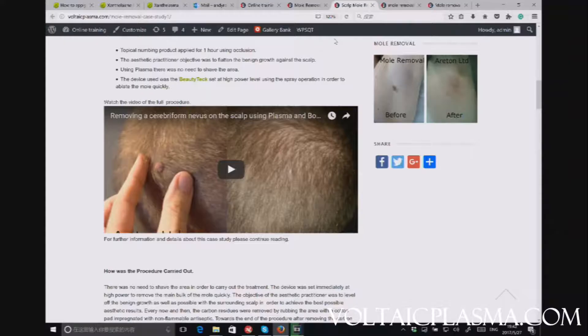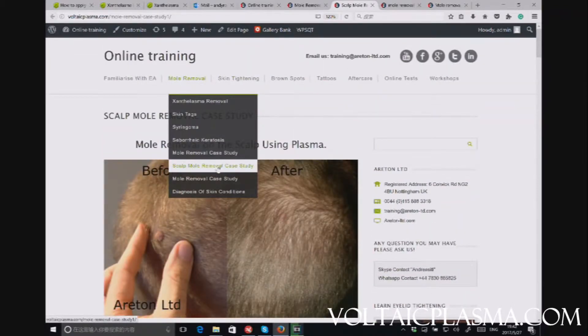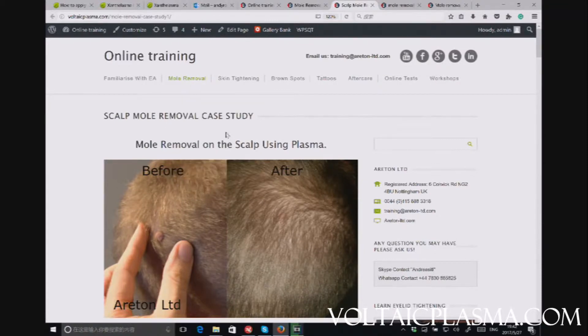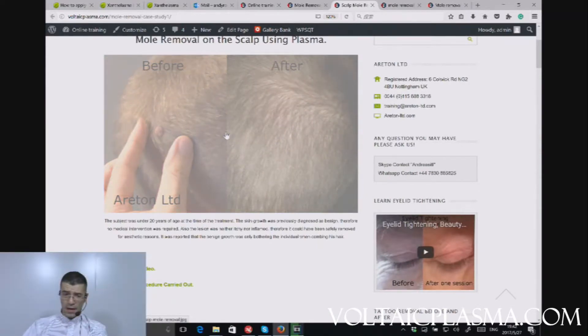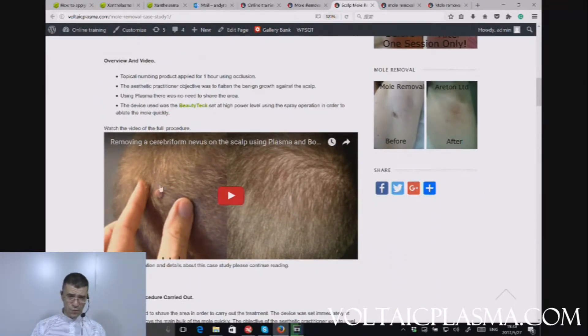We're going to show you very briefly a few pictures from our website and online training platform, voltaicplasma.com. This is a picture from a case study — a scalp mole removal case study. If you want to watch the entire video of the procedure as well as the healing progression, we have edited a video showing you the before, how we performed the removal treatment in detail with comments, and the after. The results are absolutely great.